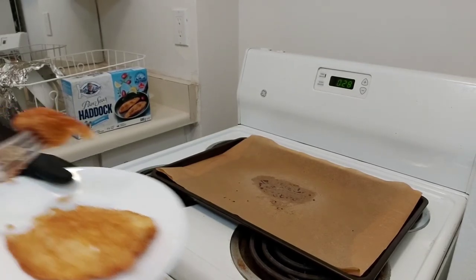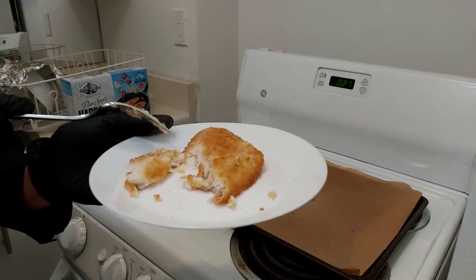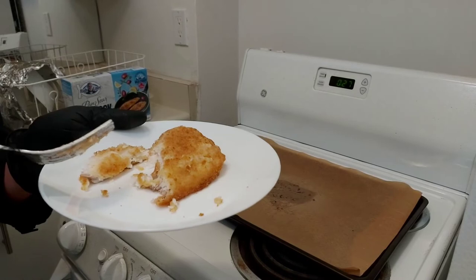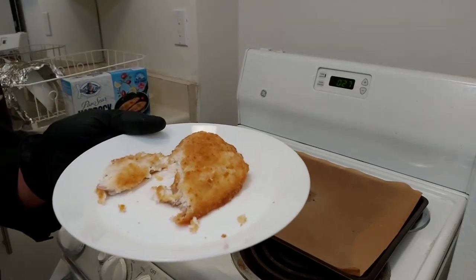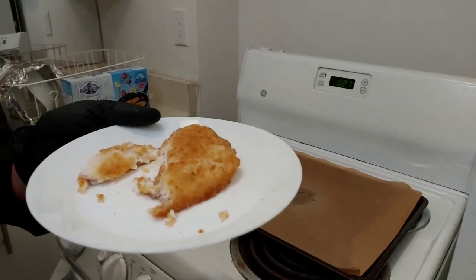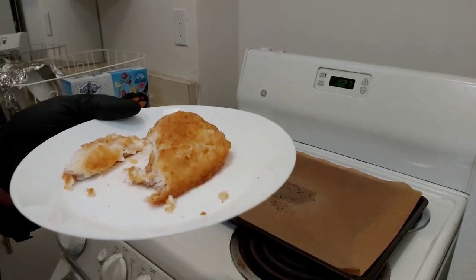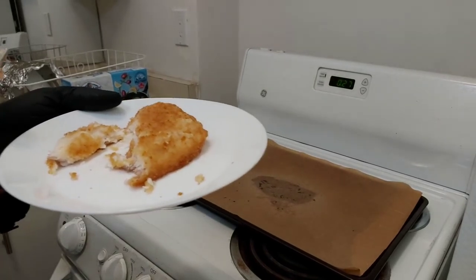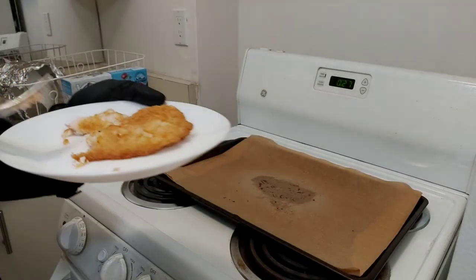I have a piece here. You know what, it does taste very fishy — not fishy in a bad way, but it tastes like fish. It's very good. It doesn't taste processed, it doesn't taste like some sort of fish paste you get in fish sticks. It definitely just tastes like a nice piece of fish.